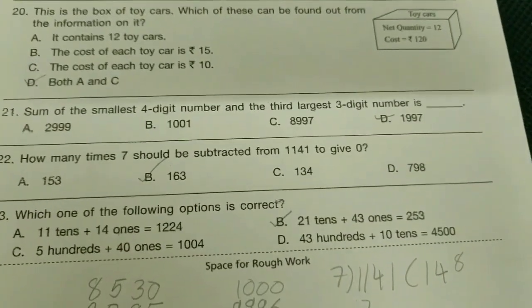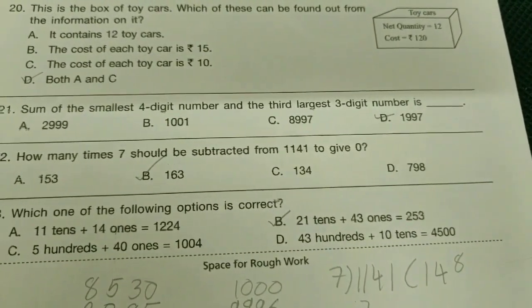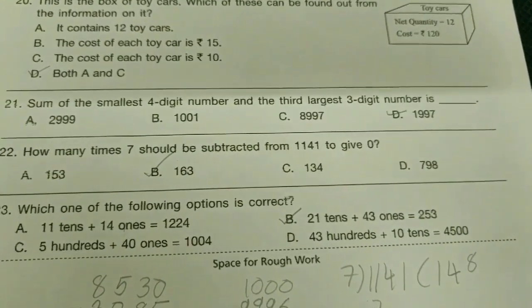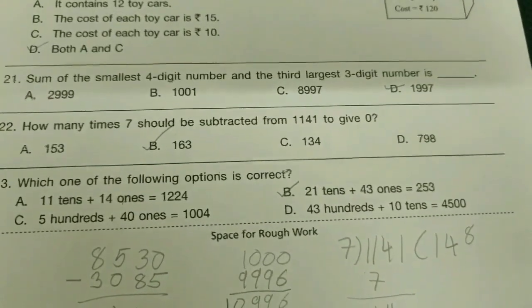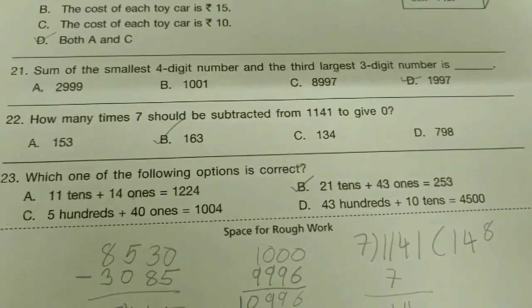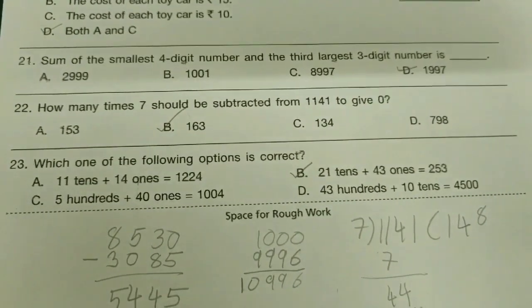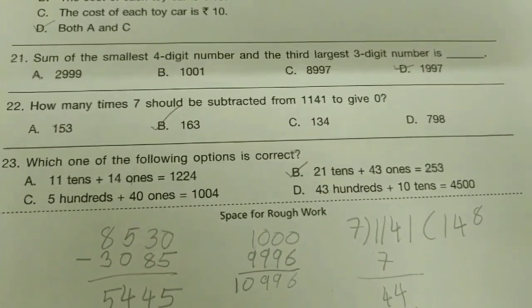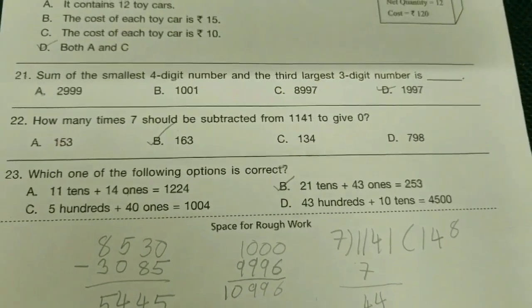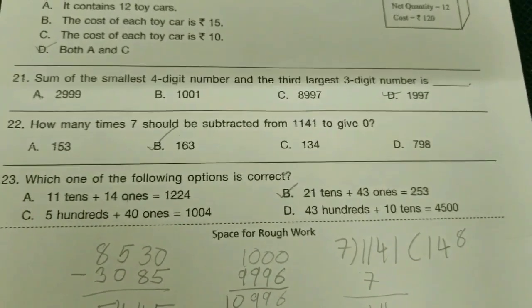21st: sum of the smallest four-digit number and the third largest three-digit number is 1997. 22nd: how many times should 7 be subtracted from 1141 to give zero? — B-bit, 163 times. 23rd: which of the following options is correct? — B-bit: 21 tenths plus 43 ones equals 253.